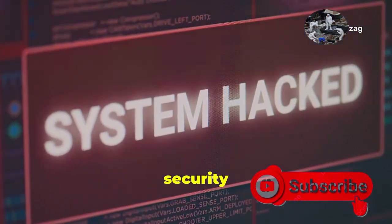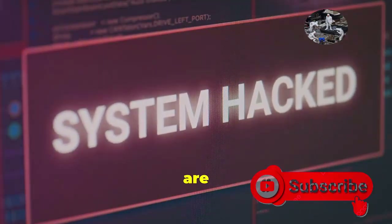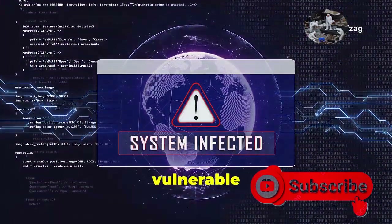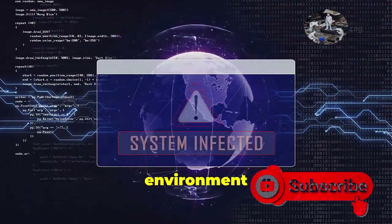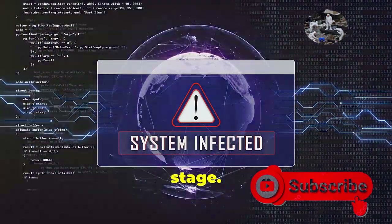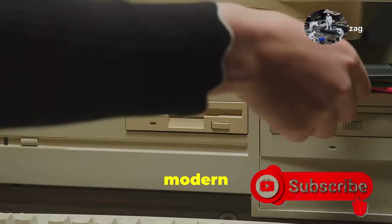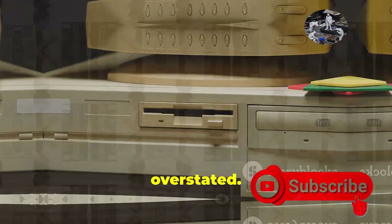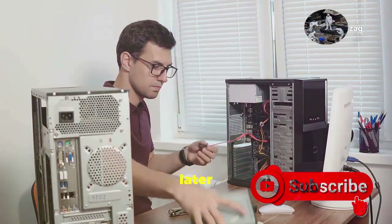And let's not forget the security concerns. In an age where cyber threats are ever-present, the security vulnerabilities of BIOS are a significant drawback. BIOS's lack of robust security features makes it vulnerable to malware attacks that can hijack your system before it even boots up. This pre-boot environment is a prime target for malicious actors looking to compromise your system at its most vulnerable stage. While BIOS might seem like a relic of the past, it's important to remember that it laid the foundation for modern computing. Its contributions to the development of personal computers cannot be overstated, and it's been a faithful workhorse for decades.